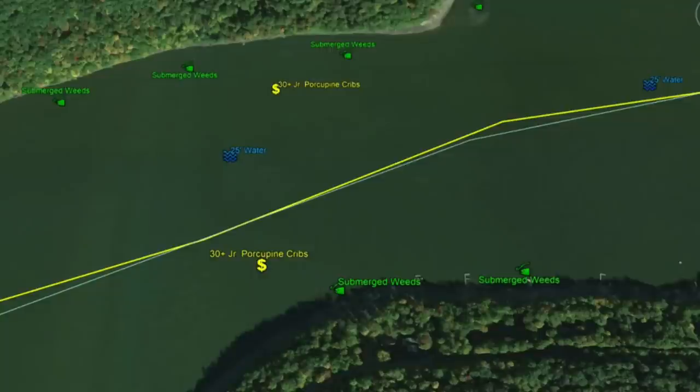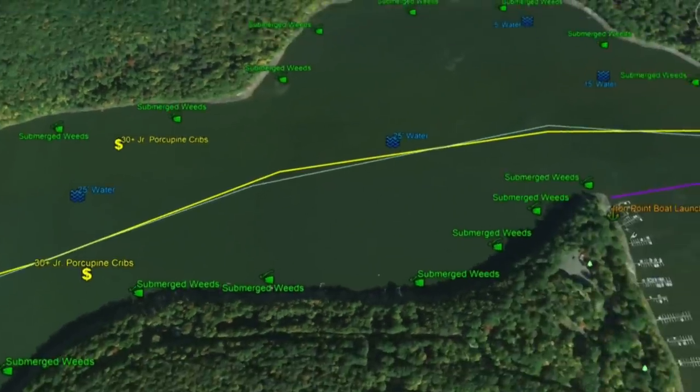This is a key structural element — PA Fish and Boat has placed 30-plus junior porcupine cribs on both sides of the lake here. These porcupine cribs are put in to increase fish habitat. They serve as a safe haven for fish to live and ambush prey. Note these porcupine cribs — they're going to be critical when you're out on the water.